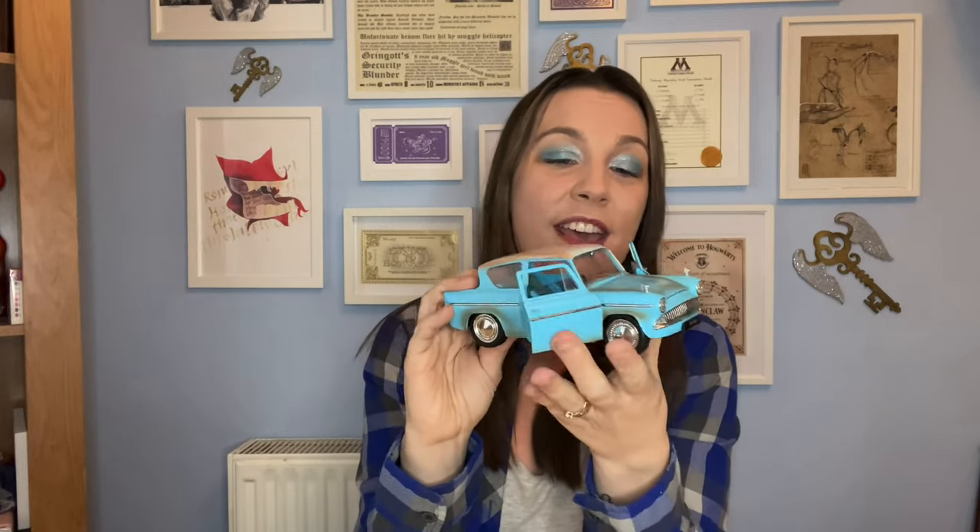Item number three — you may have seen this in a very recent video — it's the Ford Anglia replica that I recently had for Christmas. I think this is so cool. I got this one from Tesco's — I believe it was roughly 20 pounds. It came with its own little die-cast Harry Potter figure but it was the car I really wanted. It is so detailed — the doors open on both sides, the trunk opens at the back as well. I just absolutely love it, it's one of my all-time favorite pieces.